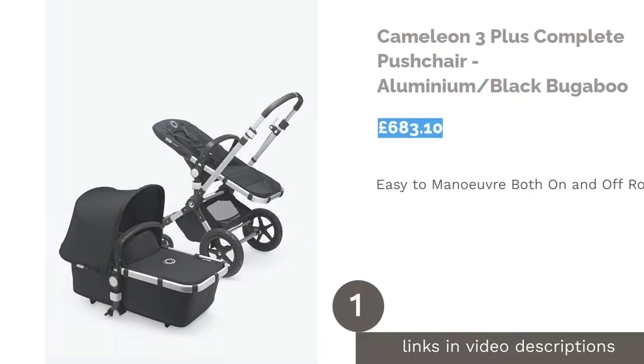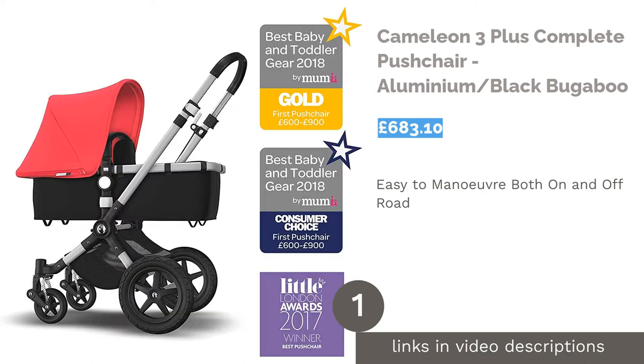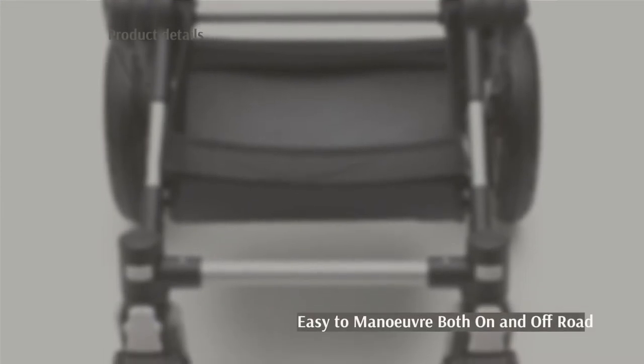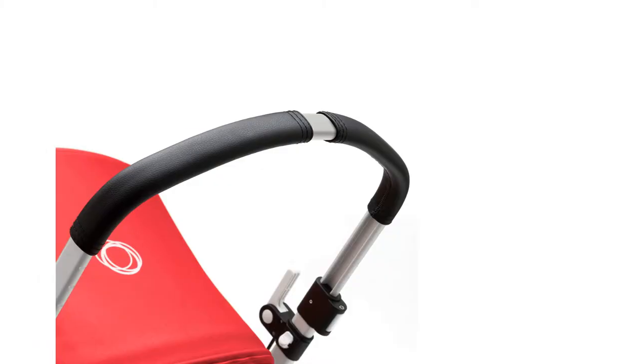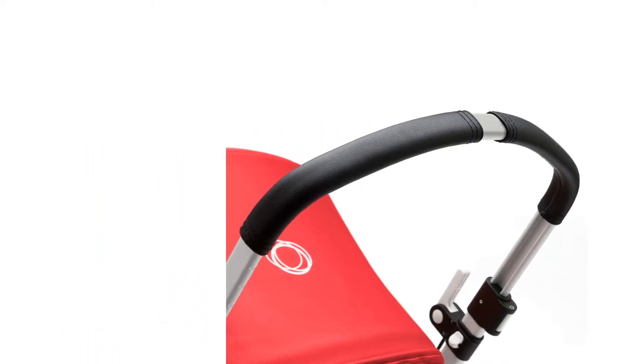The first product on our list is the Bugaboo Chameleon 3 Plus Complete Pushchair in Aluminium/Black. This two-in-one travel system includes a cozy carry cot and a chassis designed to be compatible with many popular car seats. This product will ensure that your baby travels in style.